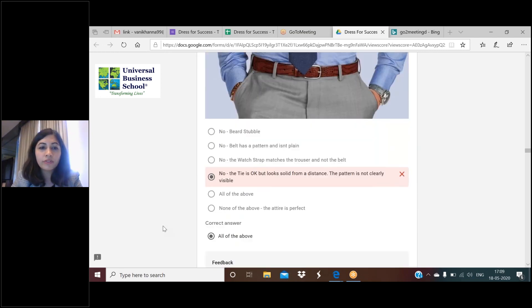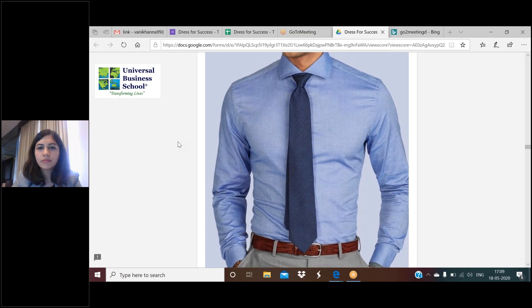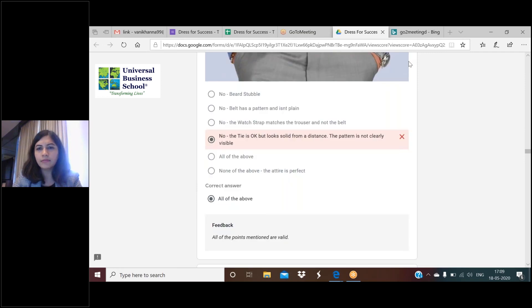The next question's correct answer is all of the above. The tie is a self-design but looks solid. The person very clearly hasn't shaved - there's a stubble. Also, the person's watch matches the trouser and not the belt - the watch strap should match the belt and the shoes, not the trouser. Those are the three reasons why this look is sloppy and not really well-dressed.